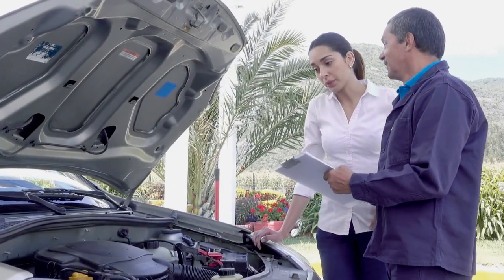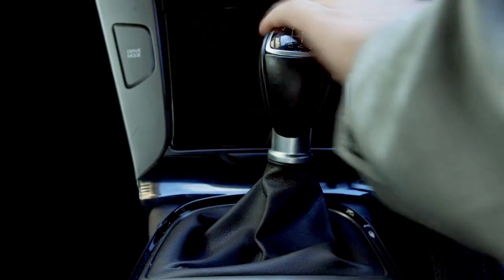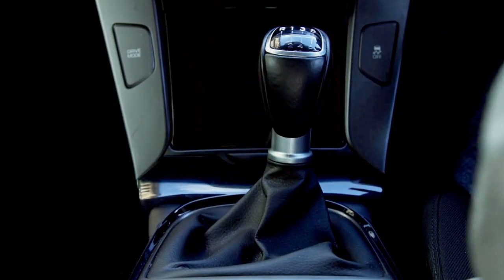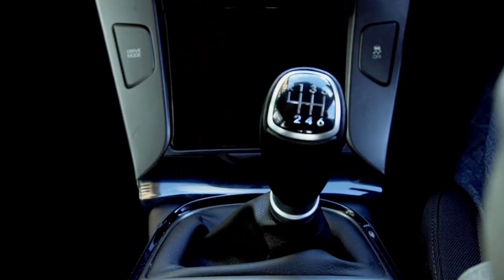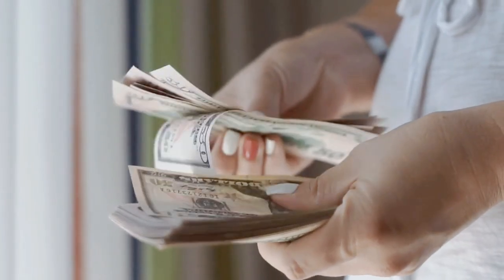Some of them will completely go against what your manual tells you. Some will sound strange, even unnecessary — but they work. And the last one won't cost you a dime, yet it could save you over $5,000 in repairs. Let's get started.